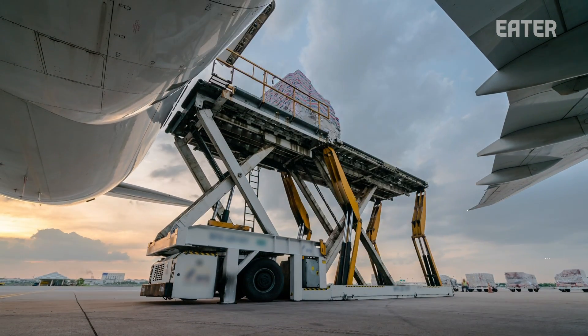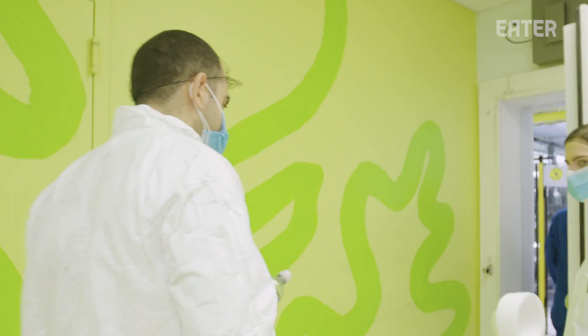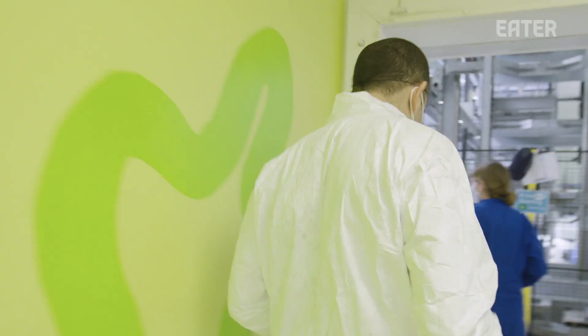So today I'm here at Bowery's R&D facility to find out how they use technology to make every step of this process as efficient as possible.